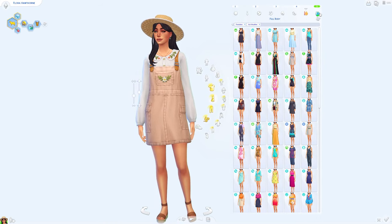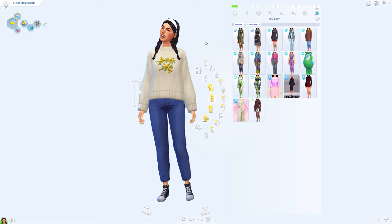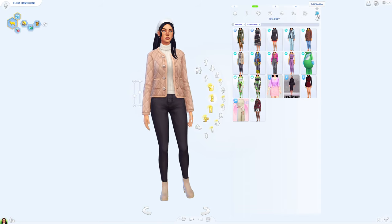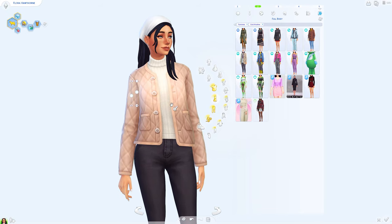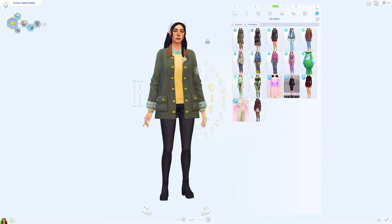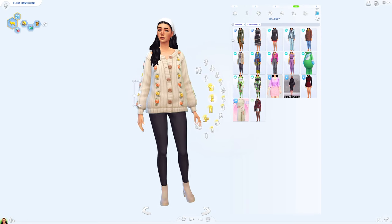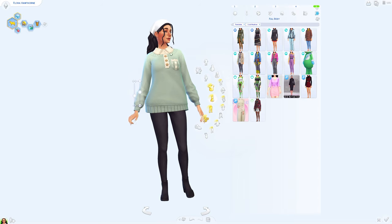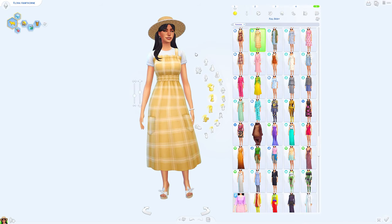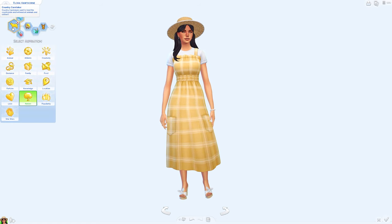For outerwear I also gave her five different outfits. This sweater came with the pack, super cute. My favorite cold weather wear is this jacket with a little turtleneck — I am obsessed with these colors and the CC boots. Then another jacket that came with the pack, and this sweater looks so comfy. And then another sweater with a shirt underneath, which is also super adorable.